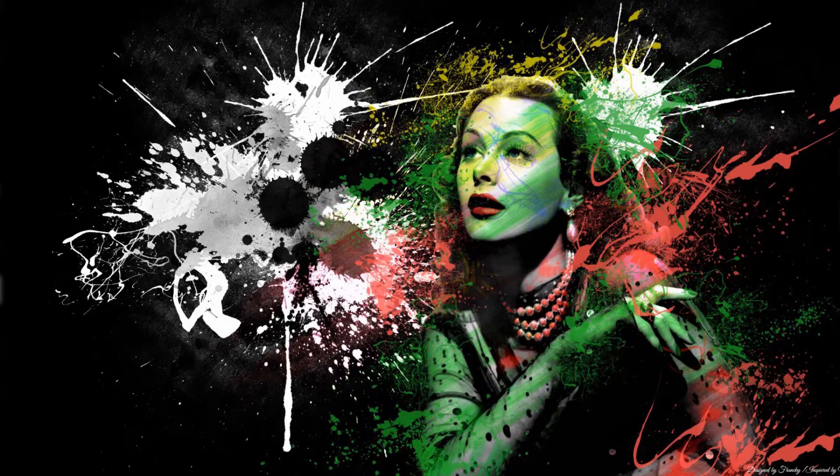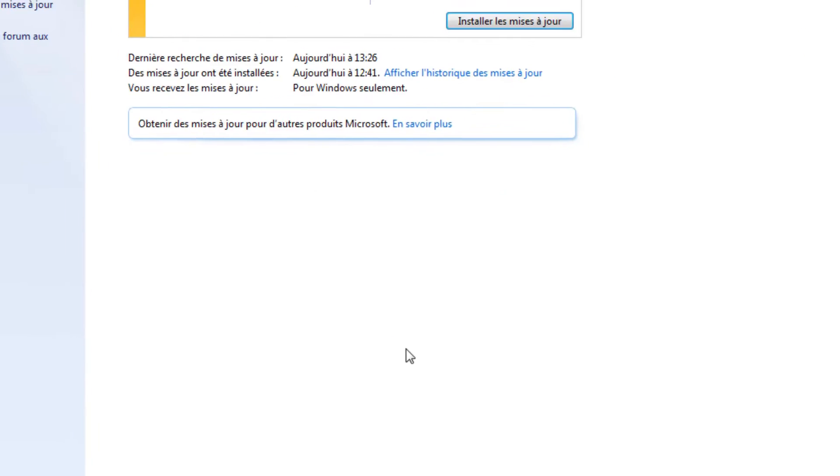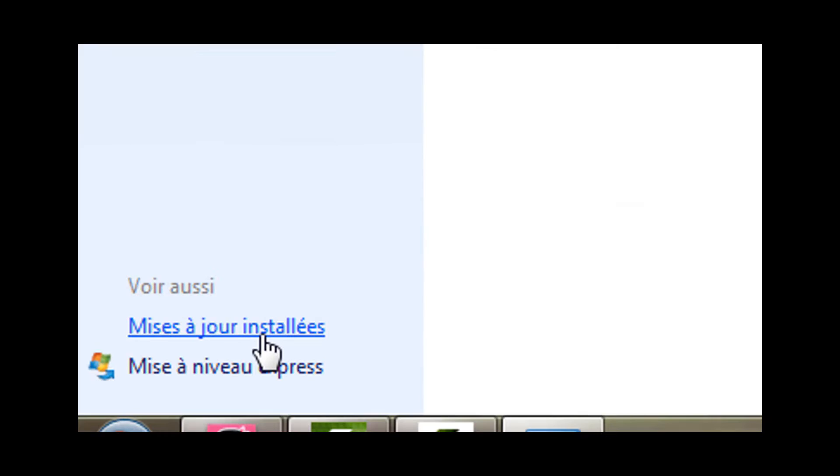Cliquez sur Menu Démarrer, puis sélectionnez Panneau de Configuration. Cliquez sur Windows Update. Sur cette fenêtre, en bas à gauche, cliquez sur Mise à jour installée.